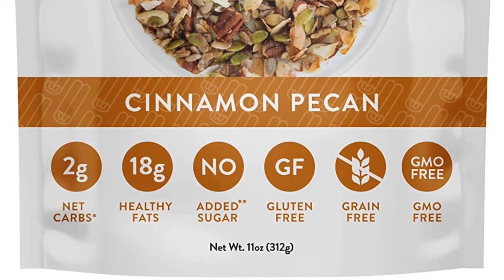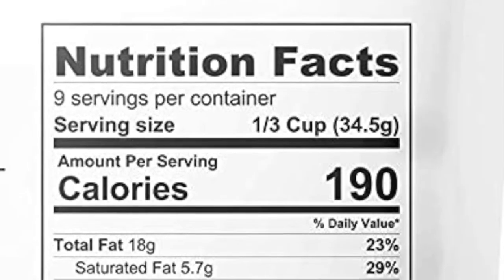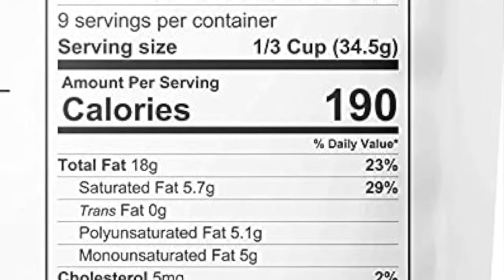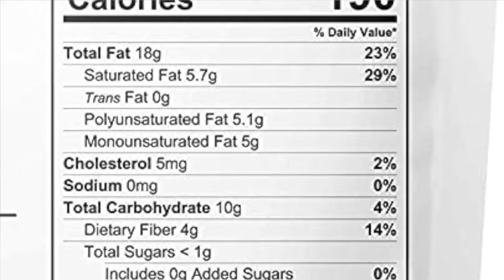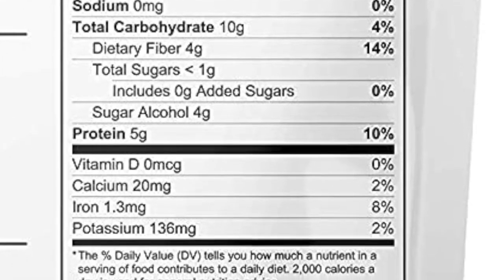I have a little bit of almond milk here, but before I do that I'm going to try a little bit raw by itself. The keto nut granola has sliced almonds, sunflower seeds, pumpkin seeds, coconut, nuts, pecans, erythritol, monk fruit extract, butter, cinnamon, and salt. The serving size is one-third cup. Total carbohydrates are ten, dietary fiber is four, sugar alcohols are four, for a total of two net carbs. It has five grams of protein and less than one gram of sugar.